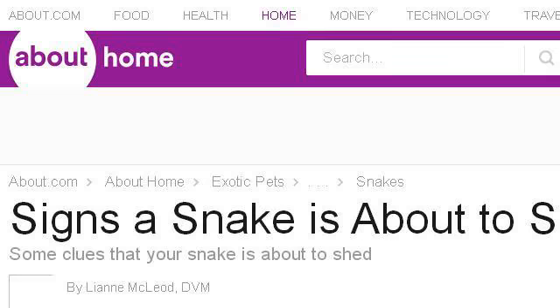If you don't find useful information on the previous sites, see exoticpets.about.com. The web page Signs a Snake is About to Shed Its Skin, exotic pets. Here's the link.